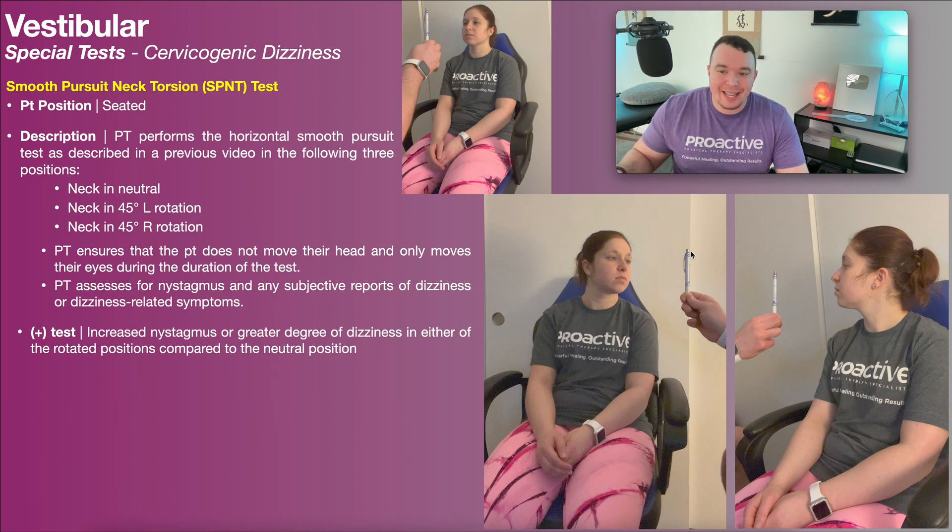If the degree of dizziness in the rotated positions is the same as in the neutral position, that is a negative test and you need to investigate further to figure out what's going on with their dizziness. Hopefully this video gave you a good understanding of the smooth pursuit neck torsion test. Make sure to like this video, subscribe to my channel, and hit the notification button for future videos. Thank you so much for watching.